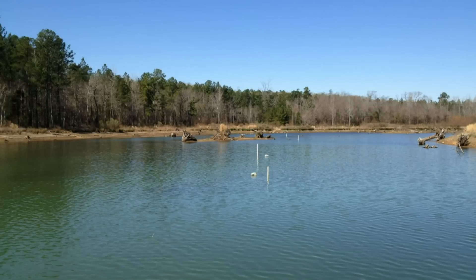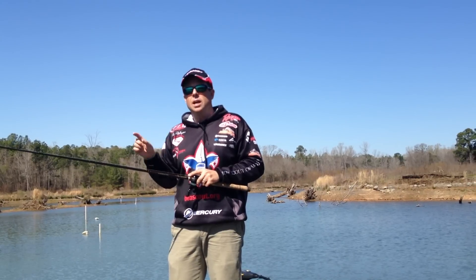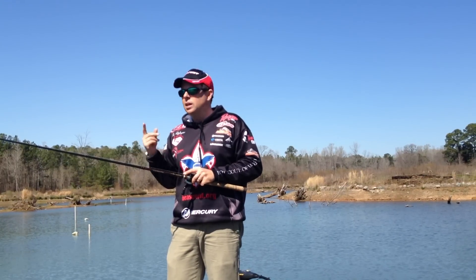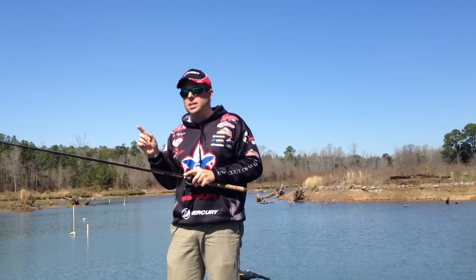But to my right, there is a creek channel, a little bit deeper water, and a bunch of shallow cover — stumps, laydowns. That's where the bass like to spawn around, that's where their food lives, that's where they hang around. So look for the pockets with the most cover, grass and wood, and you'll find the bass there.